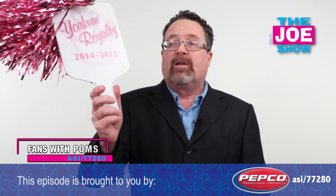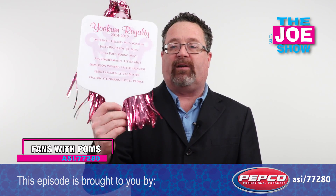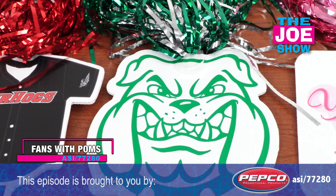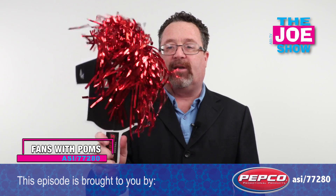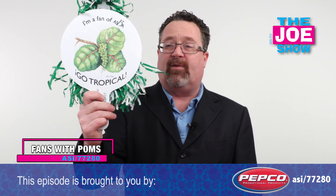Now we have some products from today's Joe Show sponsor, Pepco Promotional Products. First, I want to show you some fans here that have palms attached to them. This is a two-sided fan — great for weddings, and we are getting into the middle of wedding season. You can do any type of mascot you want for a team; there's a bulldog here. Or how about a jersey? You can cheer and fan yourself at the same time. We've also got a round one here with a variety of different palm designs.